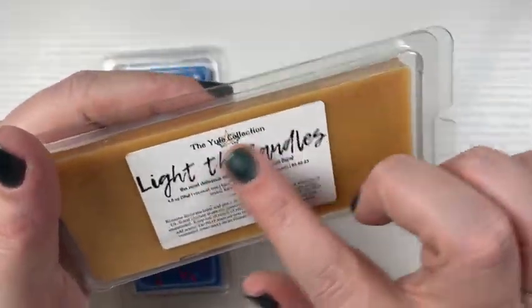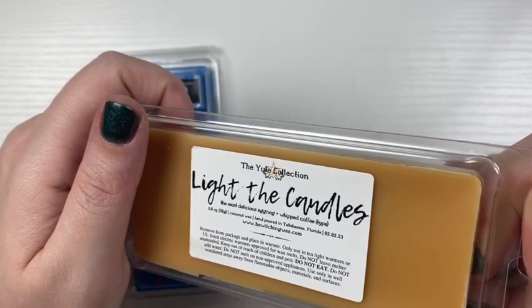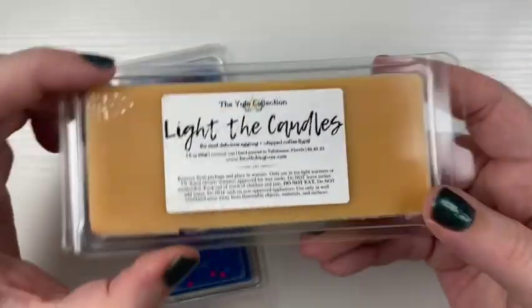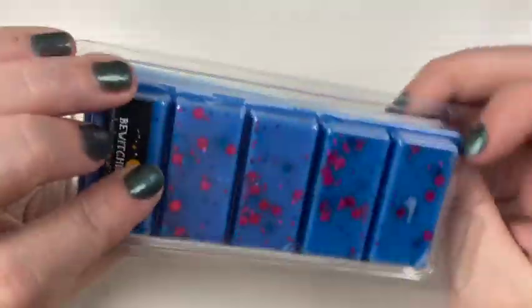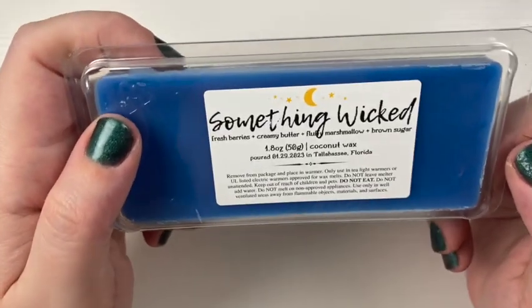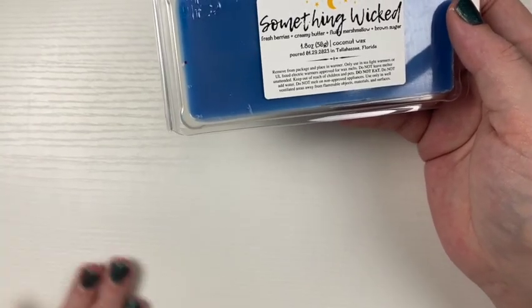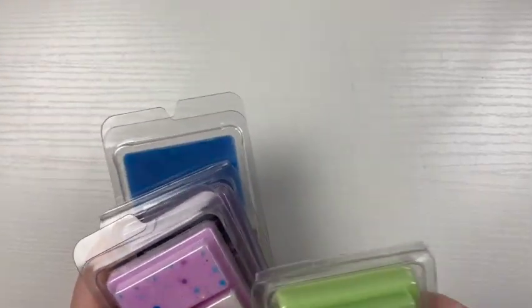Then we have Light the Candles — another Yule Collection. The most delicious Eggnog and Whipped Coffee, which is a typo. And it's like a butterscotch scent. And then lastly we have Something Wicked — I love the blue in this and like the pink glitter. This is Fresh Berries, Creamy Butter, Fluffy Marshmallow, and Brown Sugar. I definitely smell the berry and the marshmallow, which is kind of like a weird combo — just like being able to smell the marshmallow smells like a lighter blueberry. It just says Fresh Berries but it literally smells like blueberry. So that was my first order from Bewitching Wax.